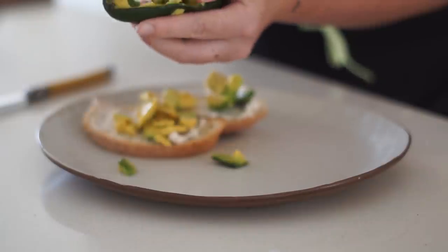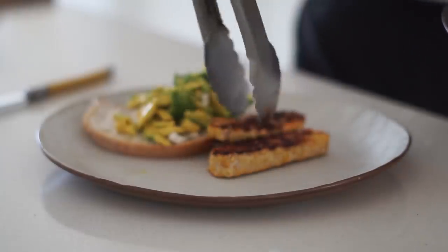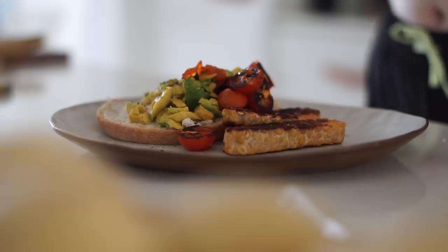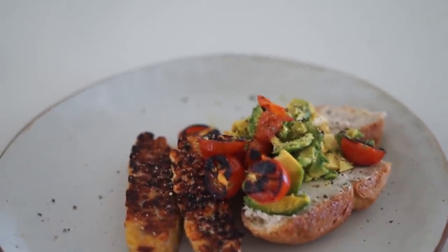At 11am I started getting hungry, so I made myself two pieces of toast with vegan cream cheese and avocado. Then I fried up some chickpea tempeh, which I served alongside some cherry tomatoes fried in garlic and oil. I topped it all with salt and pepper — that was my brunch for the day.